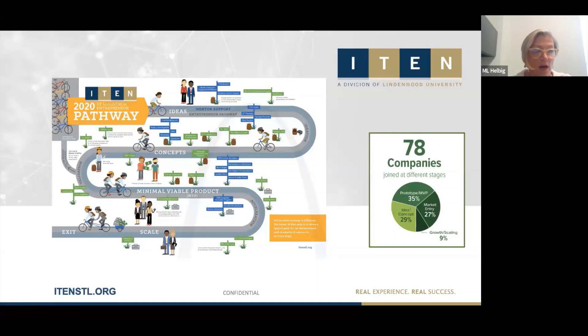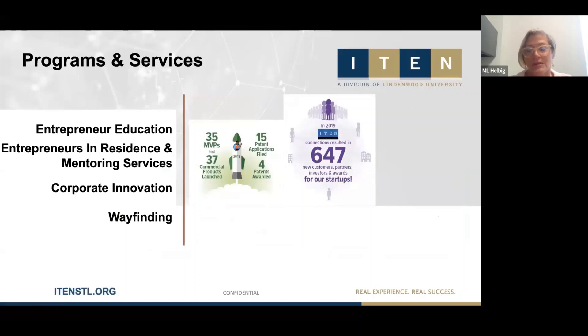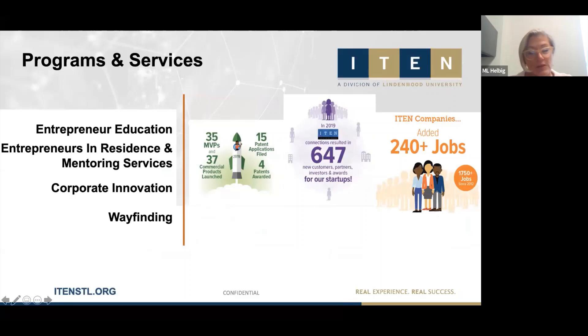We work with them through validation, getting their products developed and providing critical product and service support. Our programs and services encompass several things. Entrepreneur education is key — almost 60% of our entrepreneurs are first-time entrepreneurs. They may be skilled business people, but they haven't started a business before. We have programs like our Eureka Innovation Ideation and Validation Program and our Investor Readiness Program that help them along that journey.